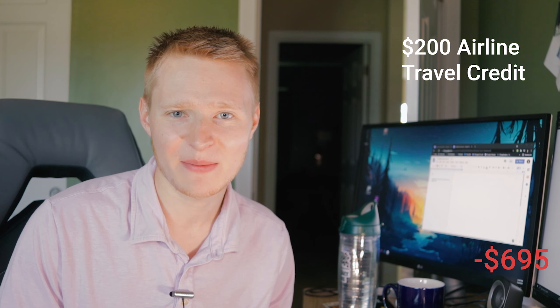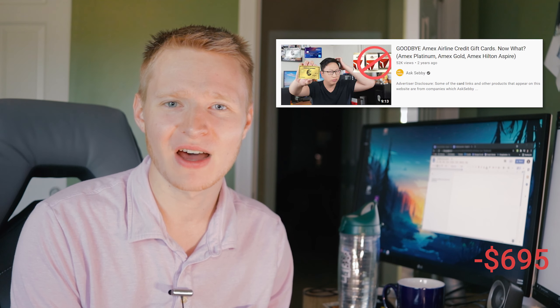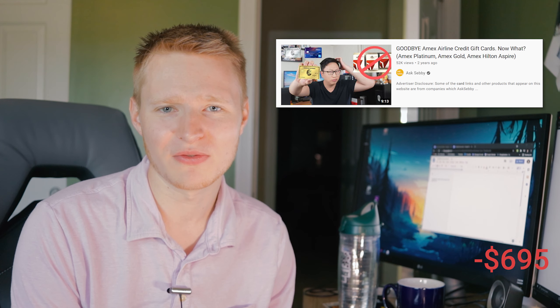Starting off with the first benefit: the airline travel credit. I know we've all liked and hated this credit sometimes because it used to be able to use gift cards for it, but American Express has pretty much locked this one down. Now you can really only use it for airfare, for checked bags, and incidental fees. There are a couple of hacks you can do to use it on plane tickets, but they're very hit or miss. If you go on Flyer Talk, there are some ways you can find there. I'm going to value this credit at around $150 because I feel like 75% of the value is good enough.